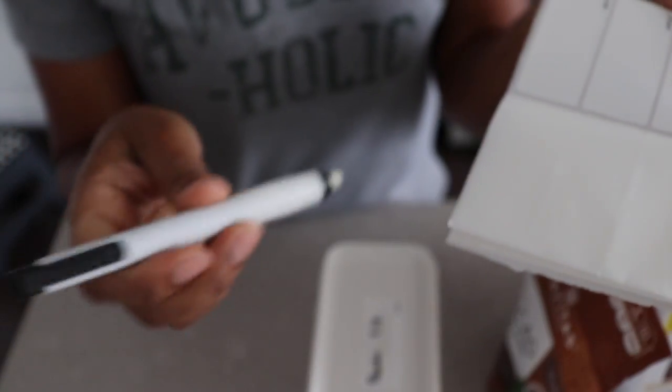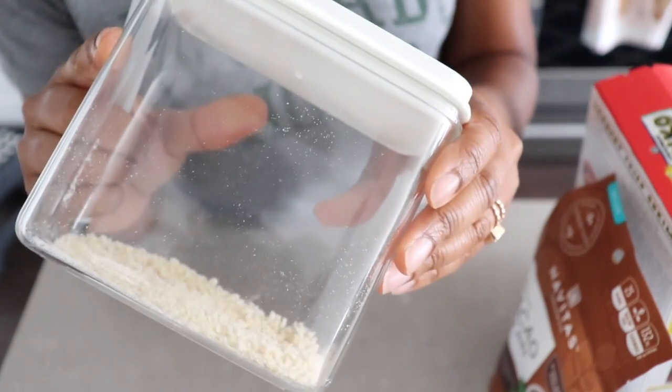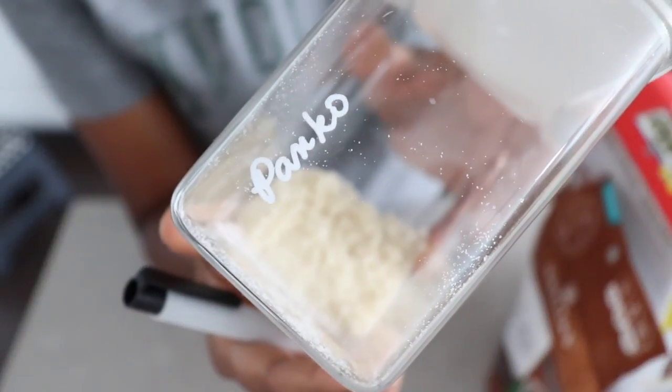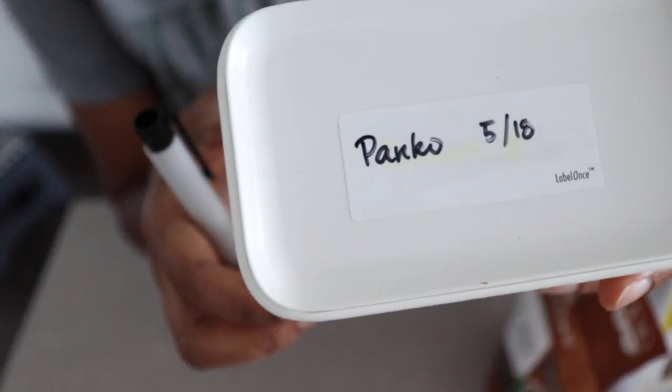I also have these awesome erasable labels from Label Once, which I'm going to be using to label my containers. These are my favorite dry goods containers from the Container Store — they are awesome, made out of plastic, I think they're made in Italy, and I've written on them with chalk marker.